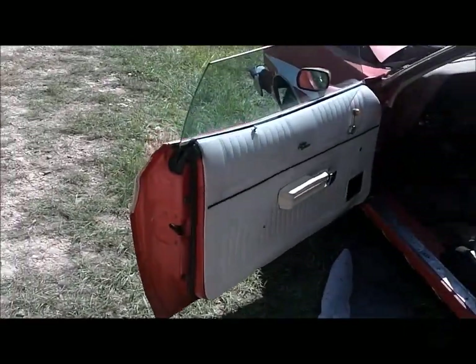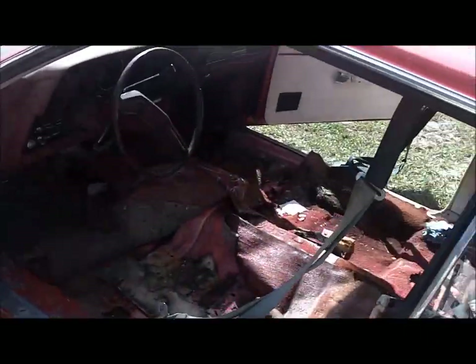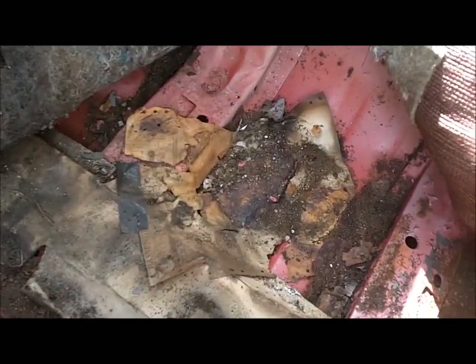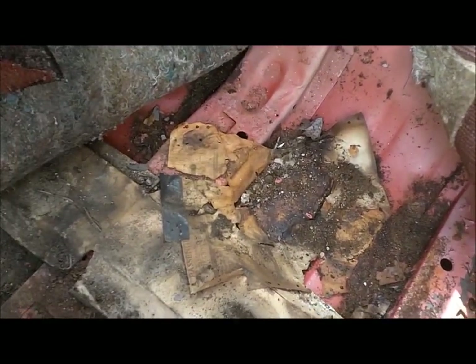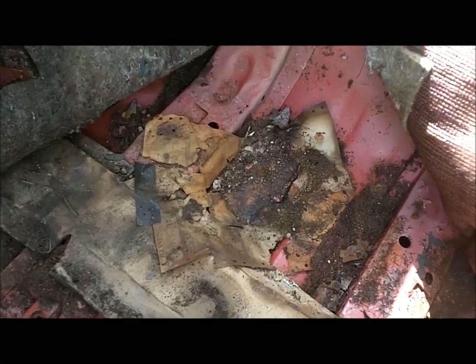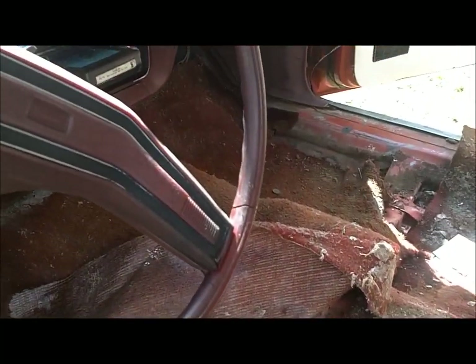Now I'm out here pulling the seats out. Got the back one out, just got the front one out, so I can clean them up a little bit and put them back in temporarily. Want to look at the floorboards to make sure they're all good. Found the build sheet there — the second one — under the carpet, but it's coming apart. At least I got the one under the back seat.